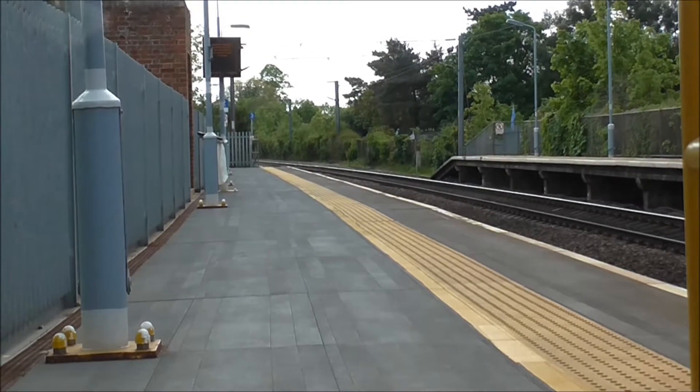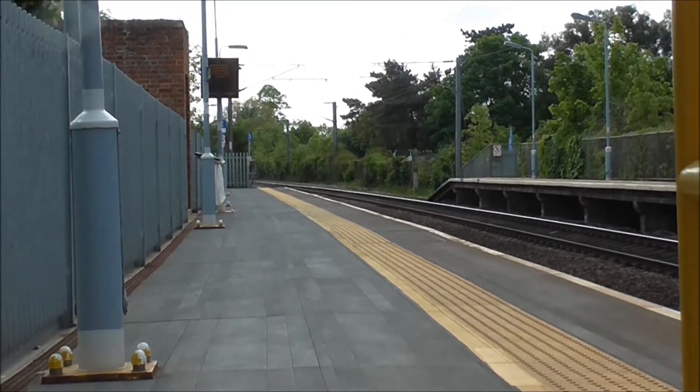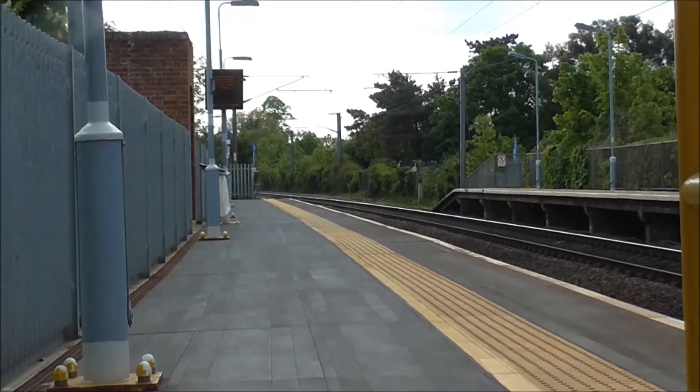We've got another Mark III set coming now, which is the 10:30 from Norwich to London Liverpool Street, about to race through. Here it comes.